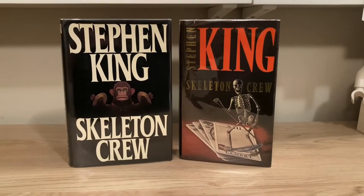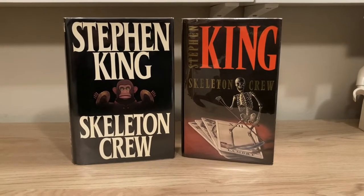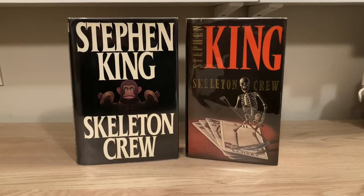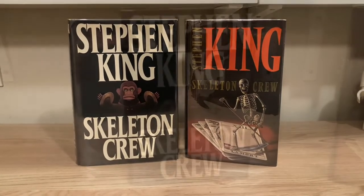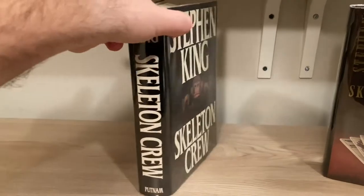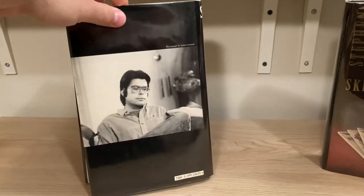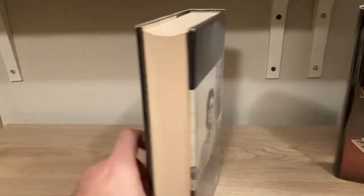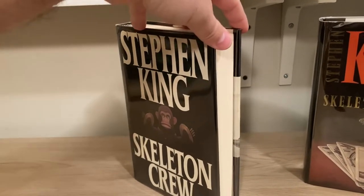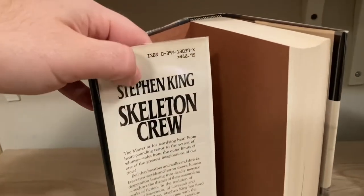Hey everybody. In this video we take a look at Stephen King's 1985 collection Skeleton Crew. I will show you what to look for when trying to identify first US and first UK editions of this book. The US edition was published by Putnam. Unlike a lot of Stephen King's books from the 80s, which were published by Viking, this one is pretty straightforward to identify as a first edition.